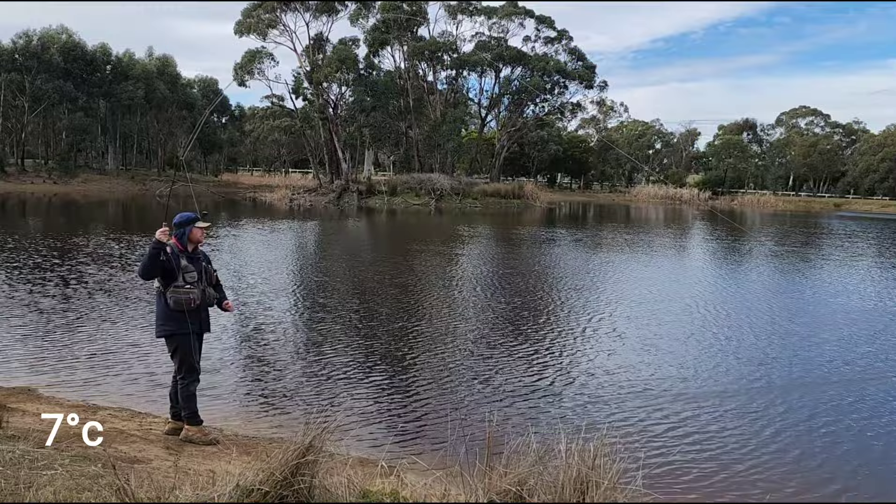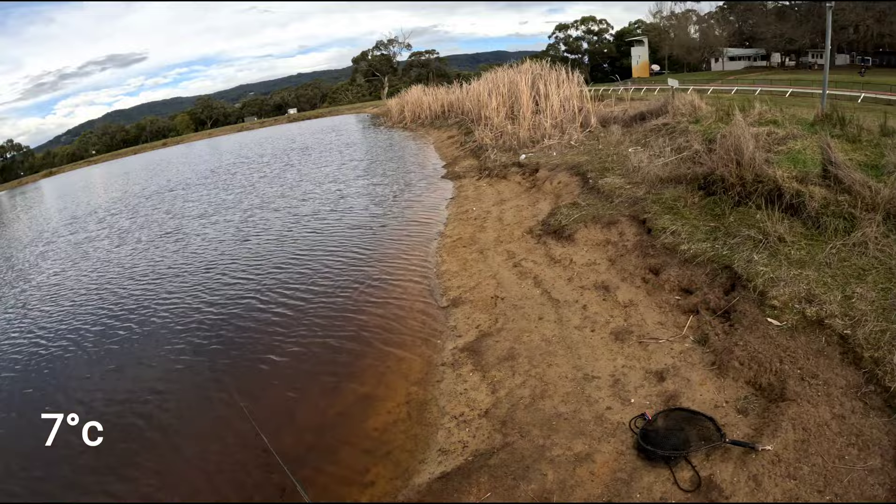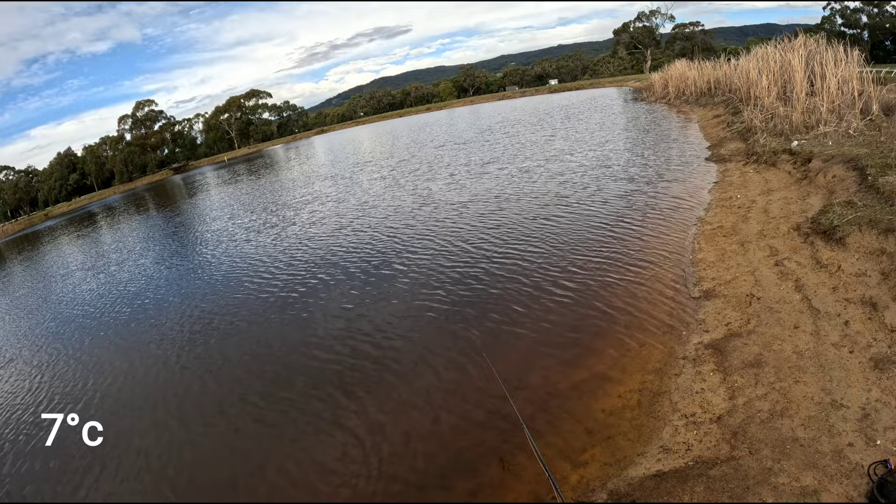The sun finally came out. This pushed the fish slightly deeper in the water column. I now had to count down 10 seconds to get my flies to the right depth. I also changed my dropper fly to a Diawl Bach. Diawl Bach means little devil in Welsh.